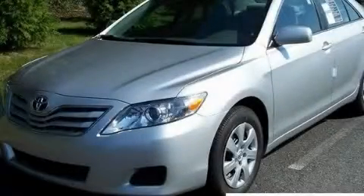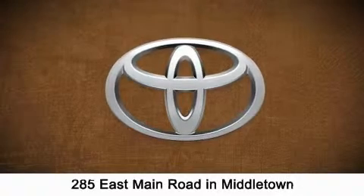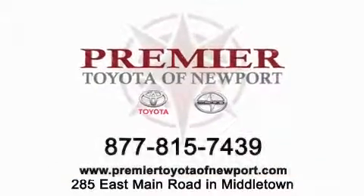Call or visit us right now and arrange your test drive today. Premier Toyota of Newport is conveniently located at 285 East Main Road in Middletown. Contact us today to find out about our financing specials or visit us at PremierToyotaOfNewport.com.